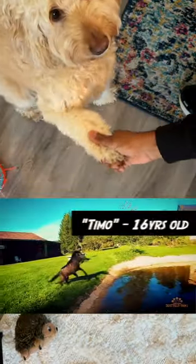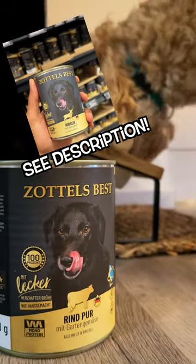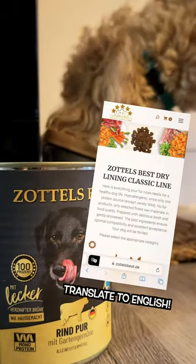And if Timo the Zotel dog can be this healthy at his age, then yours can too. Zotel's Best is in your local grocery store or order online for a convenient delivery.